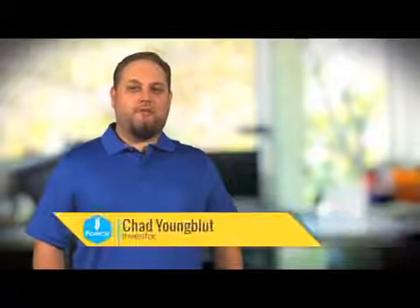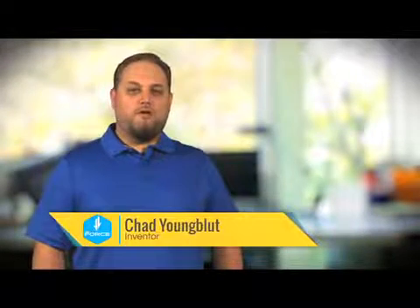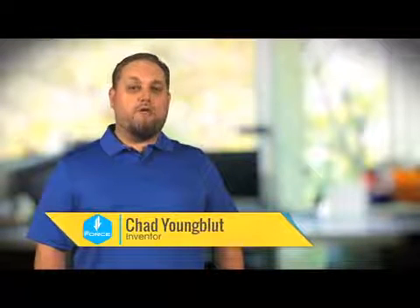Hi there, I'm Chad Younglett, Vice President of AcuGraphic Sales. We manufacture computerized cutters, and today I'm very excited to introduce to you our new powerful and heavy-duty machine, the K&K Force.